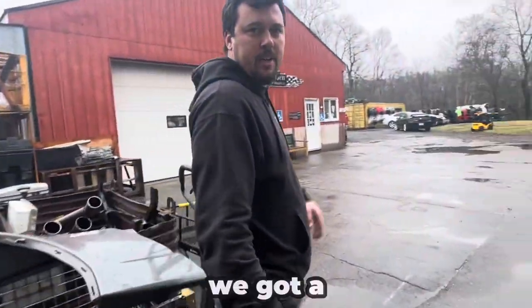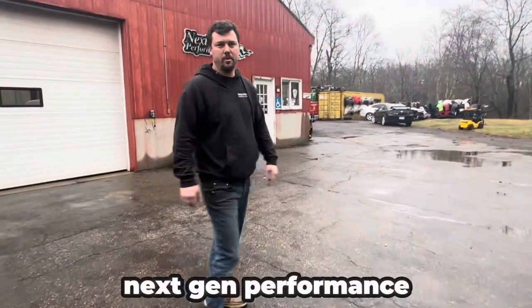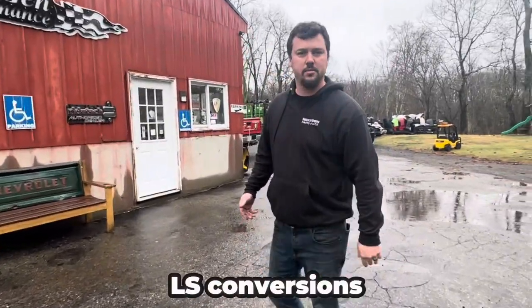If you follow me out here, we got a beautiful New England day. We're going to go into the other shop, Next Gen Performance. This is where we build our hot rods and all our LS conversions.